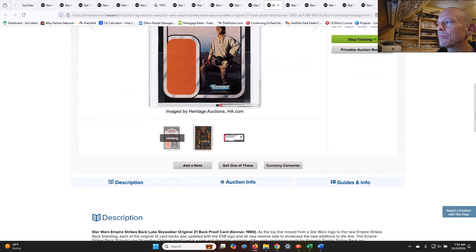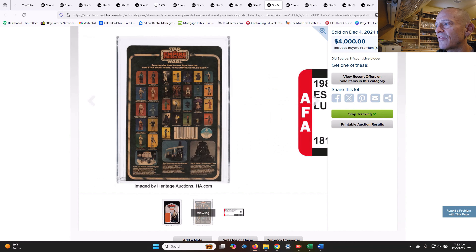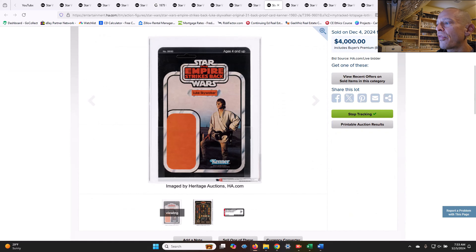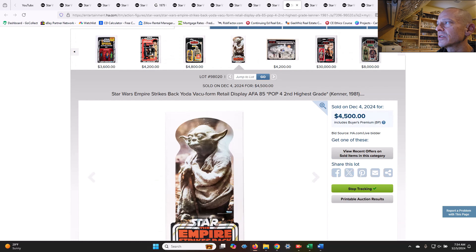Here was a proof card for the 31-back Luke farm boy — very tough to find some of these early ESB card back proof cards. You can see the condition of it. It was only a 70 because of the wear and fadedness, but it sold for $4,000. I think that's probably a pretty good buy, although it's a lower grade so you're taking a little bit of risk, but for $4,000 it seems very fair to me.